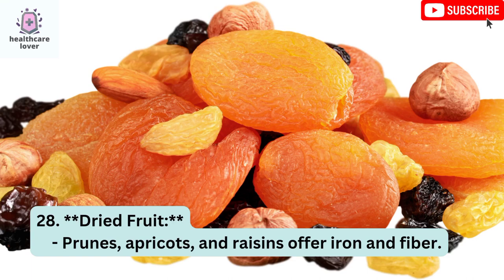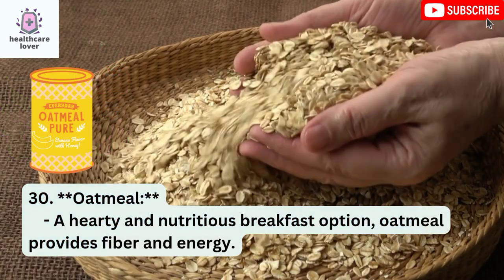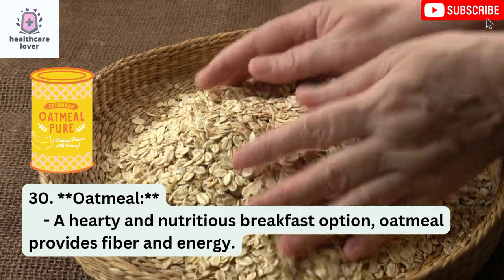Dried Fruit: Prunes, apricots, and raisins offer iron and fiber. Seaweed: Seaweed is rich in iodine, essential for thyroid function. Oatmeal: A hearty and nutritious breakfast option, oatmeal provides fiber and energy.